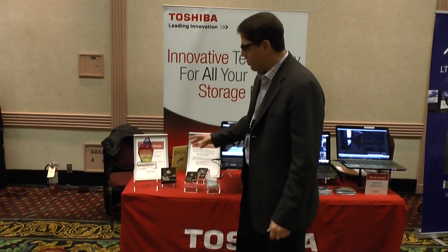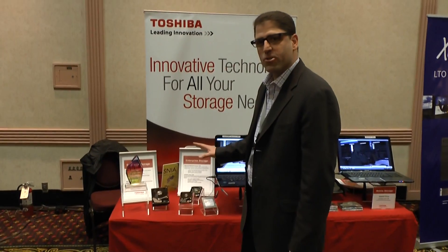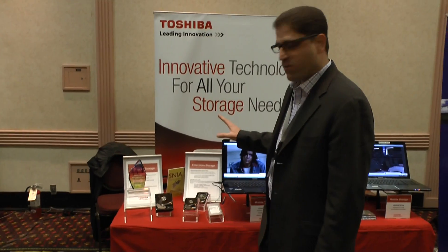Another year at Storage Visions. Great crowd, a lot of products being shown. And here at the Toshiba booth, showing a plethora of storage devices.